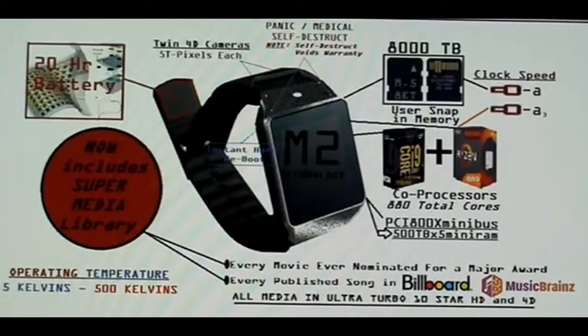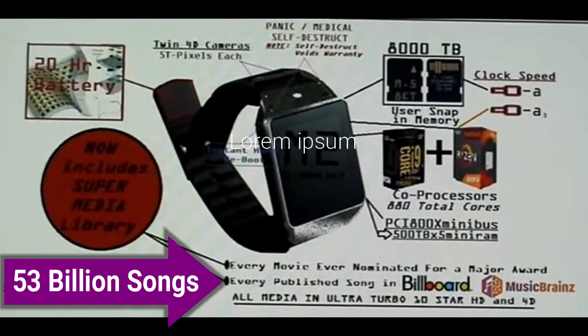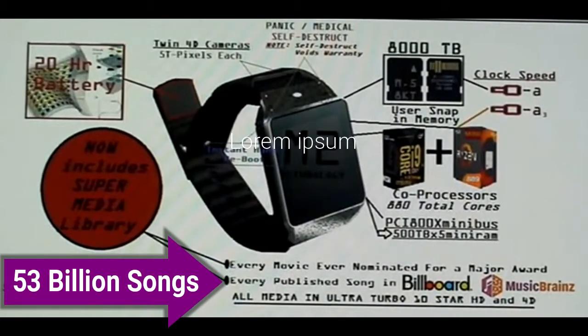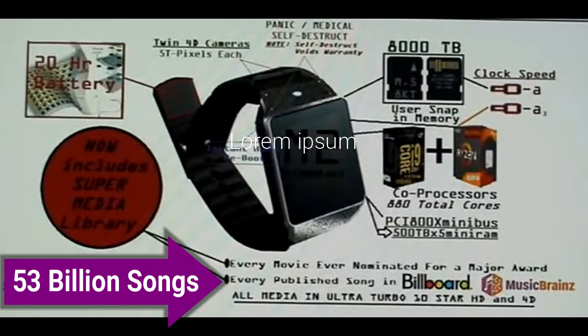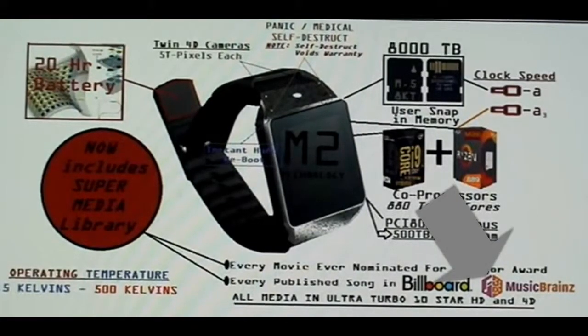Not only do you get every movie nominated for a major award, which can be called up instantly — you also get every published song in Billboard. Every song ever published in Billboard is loaded into your chronometer of the future, and this is documented by music brain.